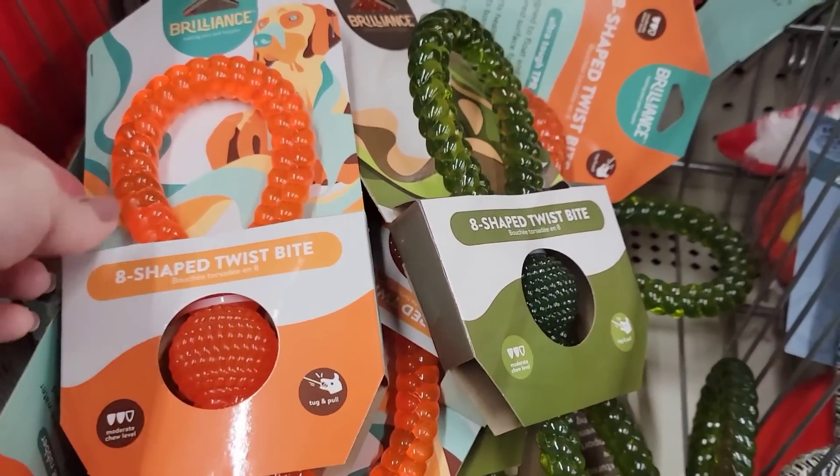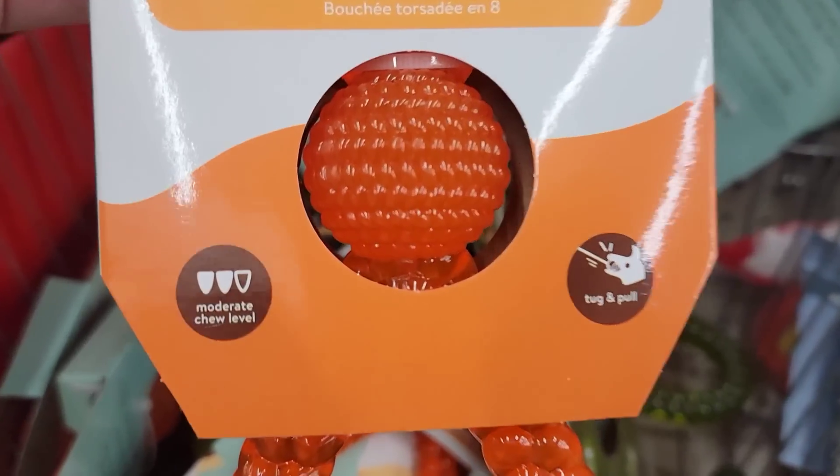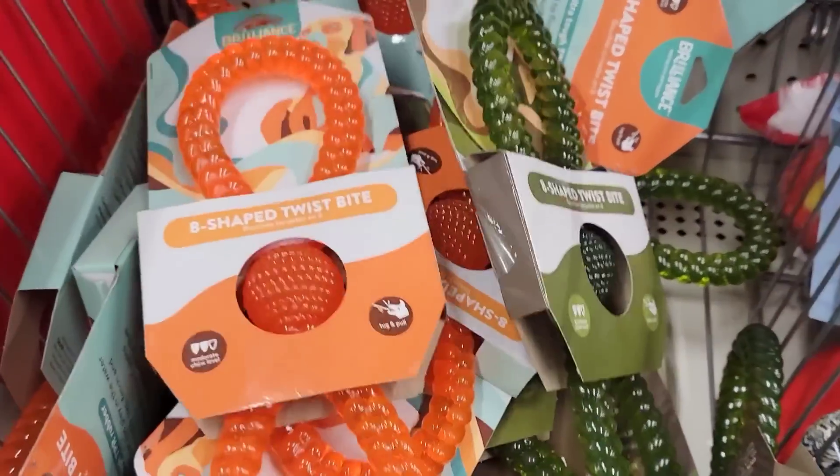They now have this dog tug toy in orange — it's for moderate chewers. They also have it in green.